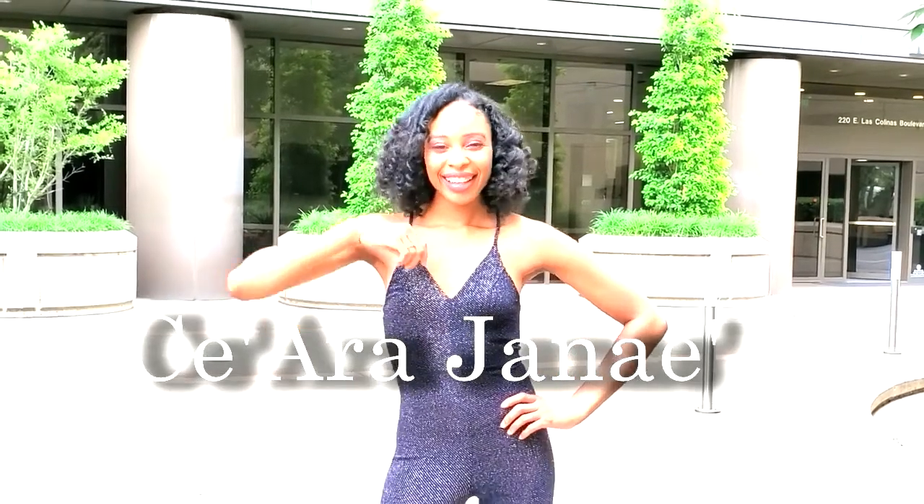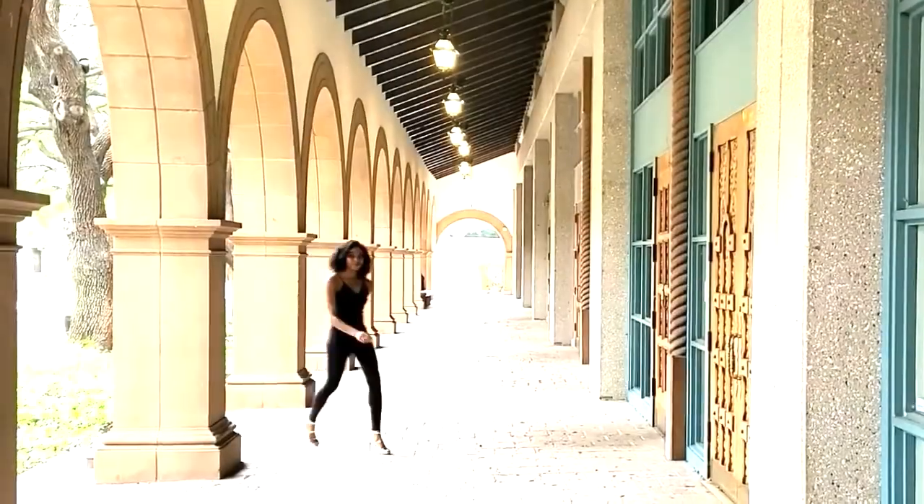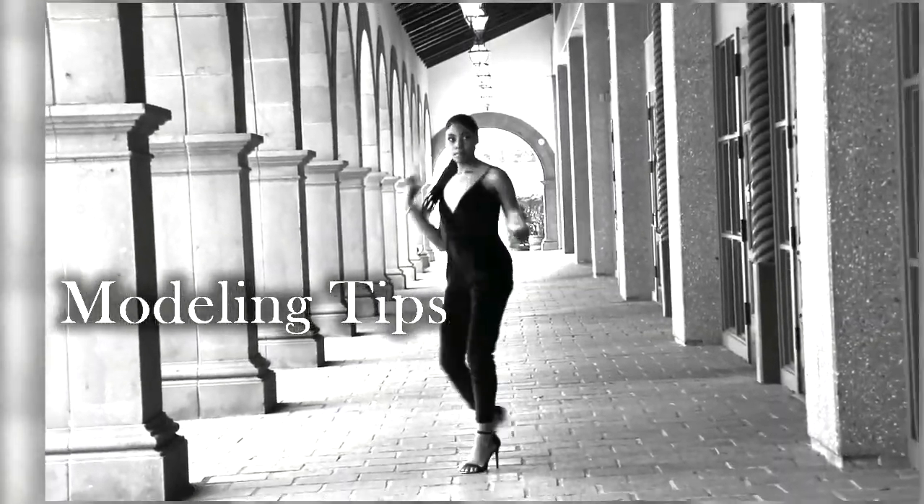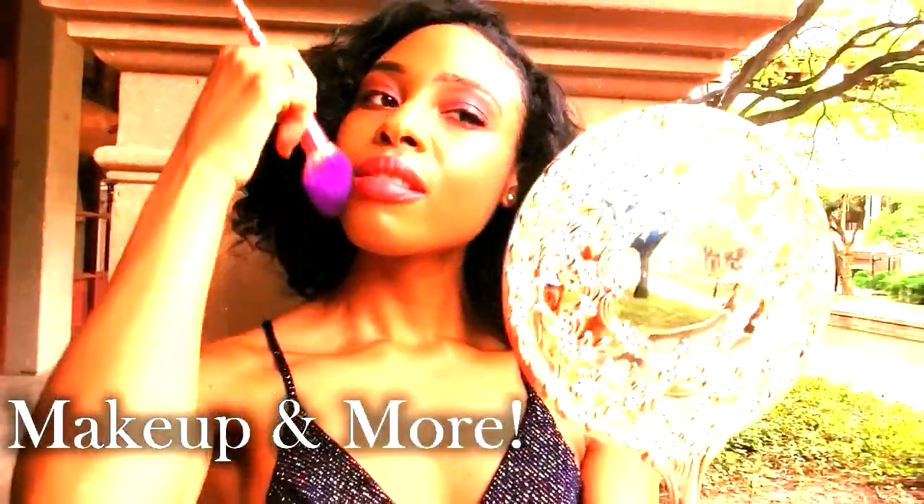You're watching Sierra Janae. Hello gorgeous people and welcome back to my channel. It's your girl Sierra Janae and I'm back here with an all new video. Today I will be showing you guys how to walk in long dresses for any occasion, whether it's prom, wedding, formal or even a fashion show.